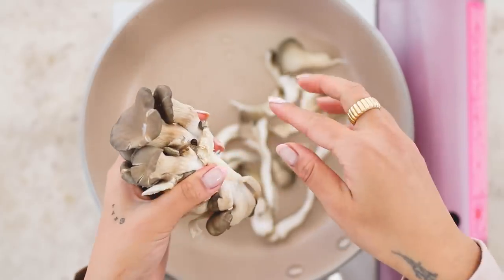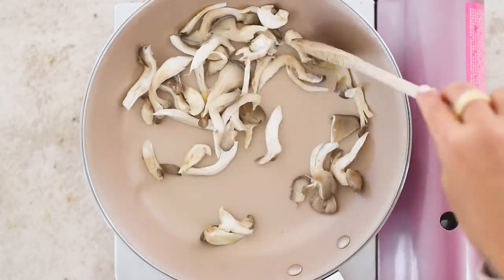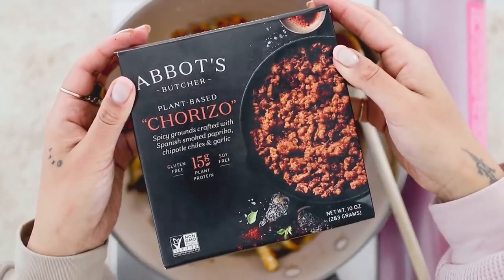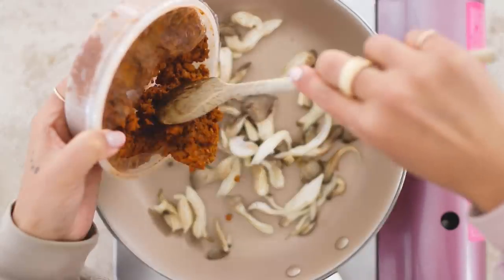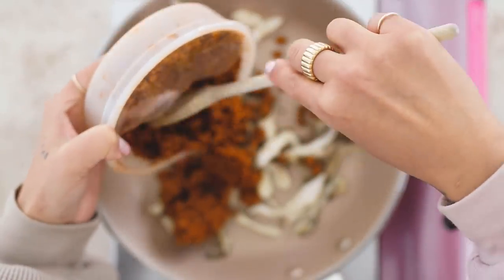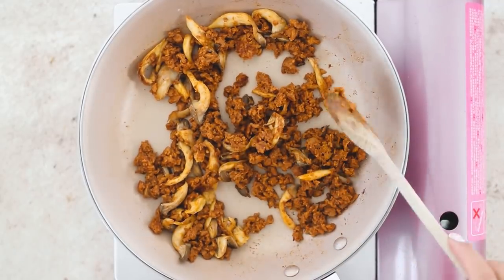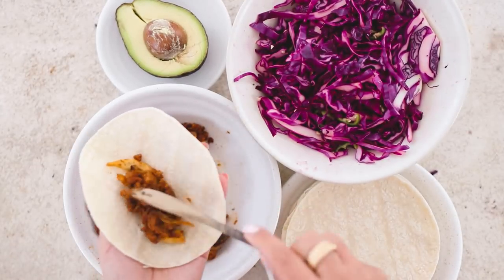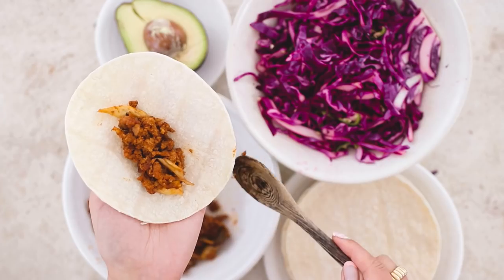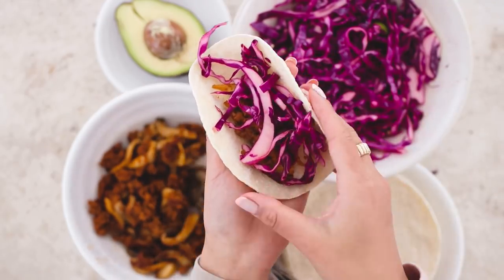For the taco filling I vary the ingredients — sometimes mushrooms, sometimes potatoes, other times tofu — but I almost always use this chorizo made with pea protein, which is naturally gluten-free and has really good flavor, making for a convenient high-protein meal. I fry up mushrooms and add in the chorizo, then heat up some corn tortillas — usually store-bought and warmed in the microwave. To serve, I pile on the taco meat, slaw, sometimes a little avocado, and enjoy.